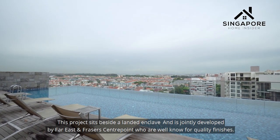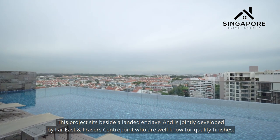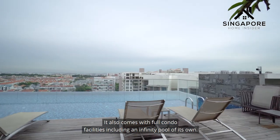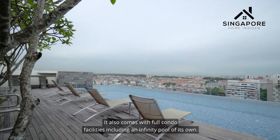This project sits beside a landed enclave and is jointly developed by Far East and Fraser Centrepoint, who are well known for quality finishes. It also comes with full condo facilities including an infinity pool of its own.